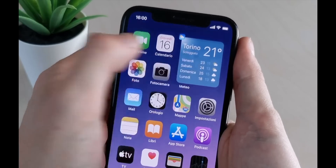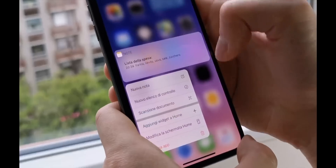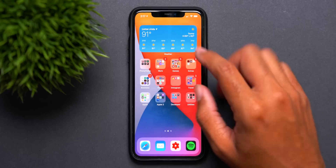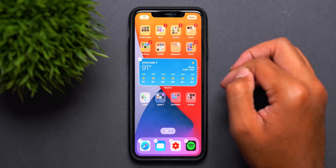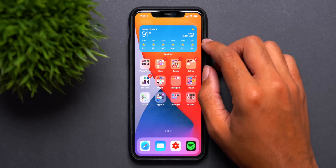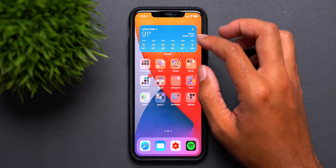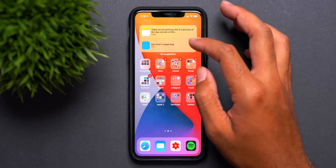Next up is widgets. We've been talking about widgets forever as a rumored feature, and finally iOS 14 is here and widgets is indeed a feature. Now that I can actually use them, I can say these things are absolutely awesome. For now we only have Apple stock app widgets, but even then you get a lot of use out of those. This feature will get better when third-party developers make their own widgets, so I only expect it to improve in the near future.